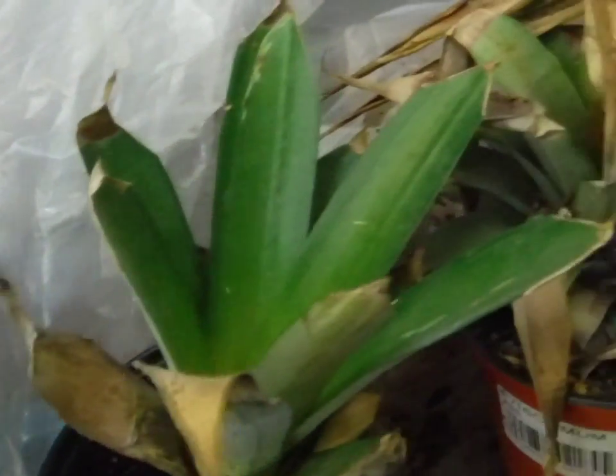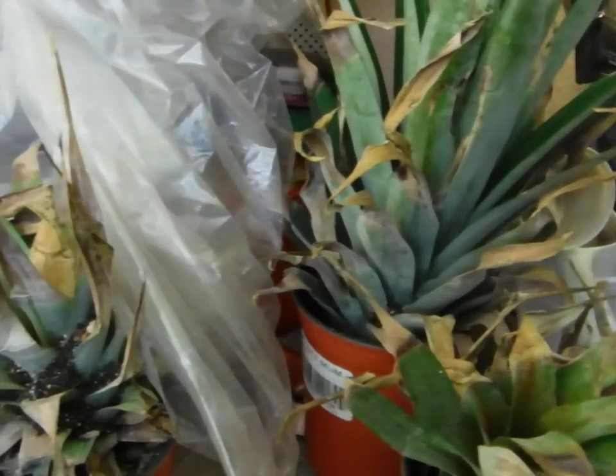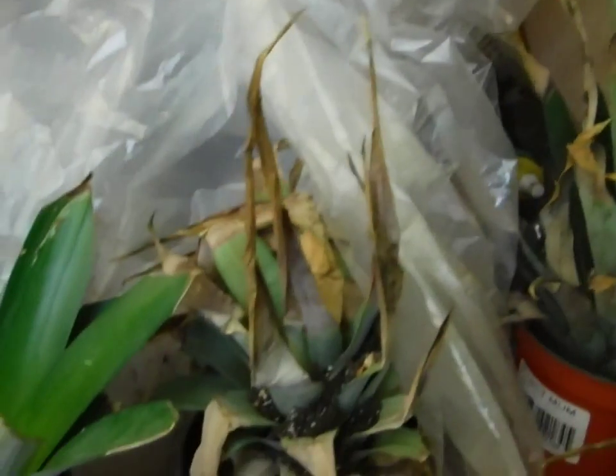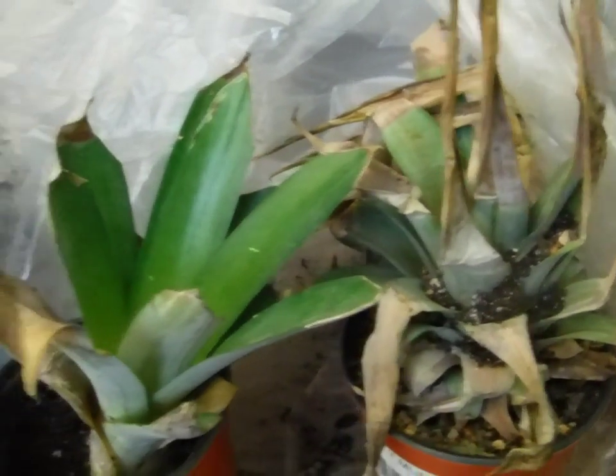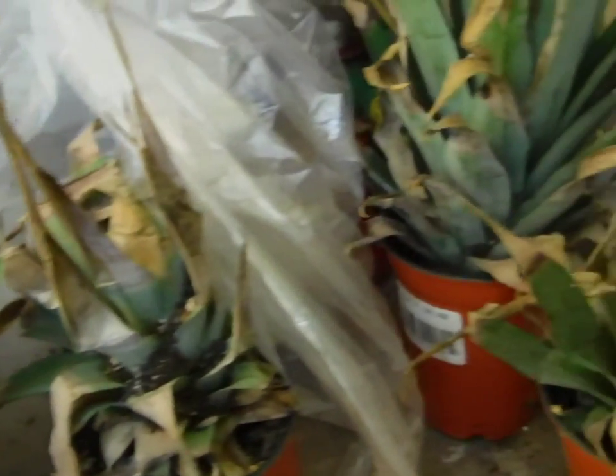I was going to put them in a greenhouse but it's still too hot — it's almost 80 every day, 75 to 78, and that thing just gets way too hot. Something got up here and knocked everything off, right all over my pineapple.